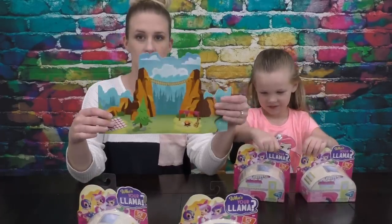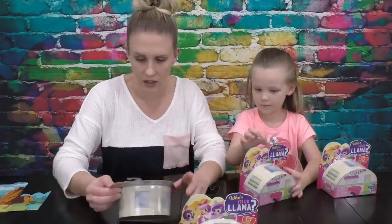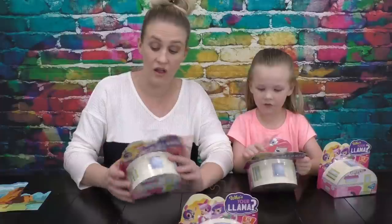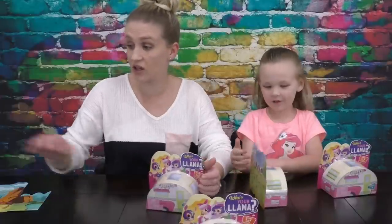Look how many you can collect — it says collect them all. There are twelve different llamas that you can collect. So let's open them!